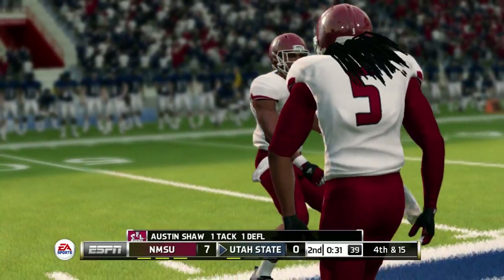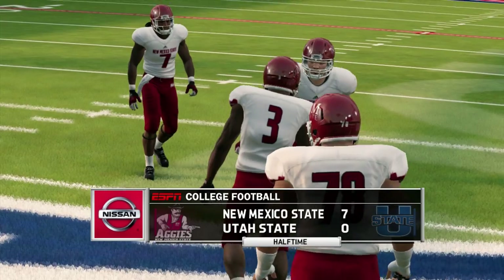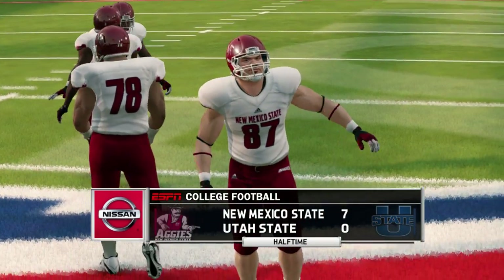Fires out quickly — incomplete. New Mexico State's lead is a touchdown.